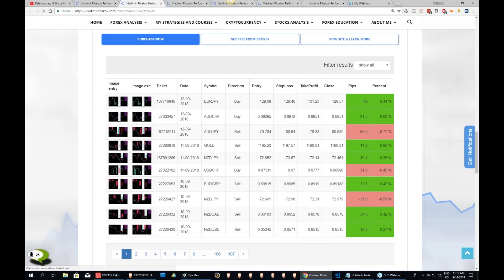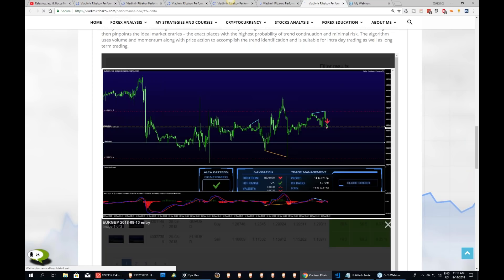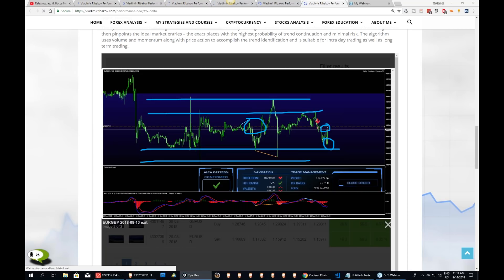We had one more on EURGBP — Delta. That was one of the opportunities. This also worked, and that's again the top of that range, which provided at least target one. That was the second opportunity. Above the middle of the range, we have bearish divergence, we have bearish direction from the delta pattern on the 4-hour chart, and this one collected target one right here. Target two was closed at break-even.